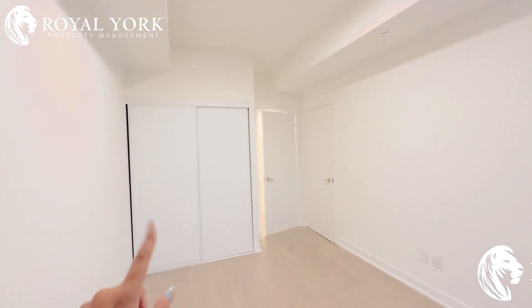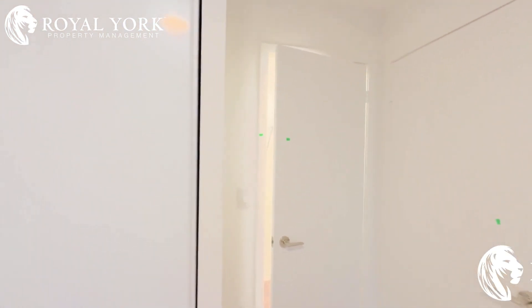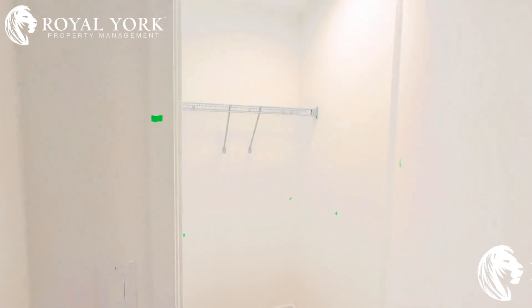You also have two closets in this room — a double door closet plus an extra closet.